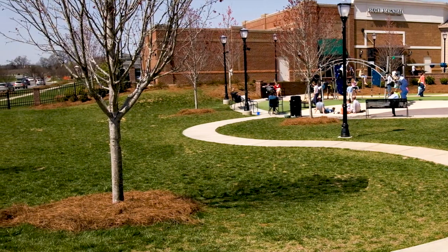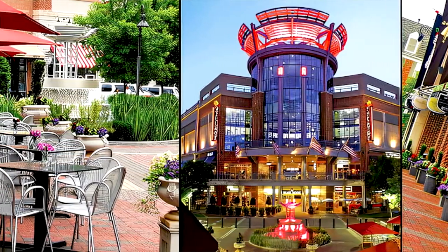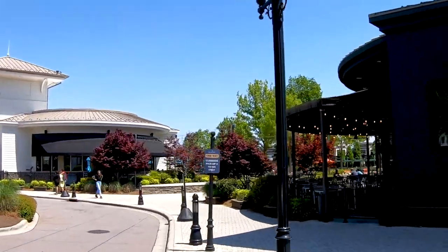They have a nice grassy area where the kids can run around and play, the adults can have a couple of drinks and listen to the music. They also have a few good restaurants over there — I would say the number one is probably Burton's, which has really great food, great drinks, and a cute little patio area where you can sit outside. Ballantyne has a lot of great restaurants — that's what I really like about the area.